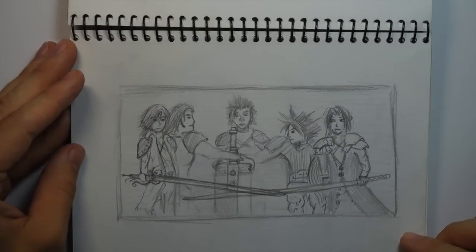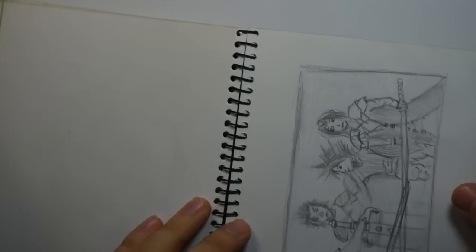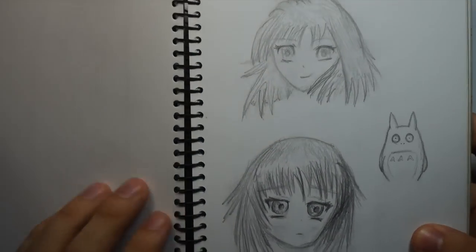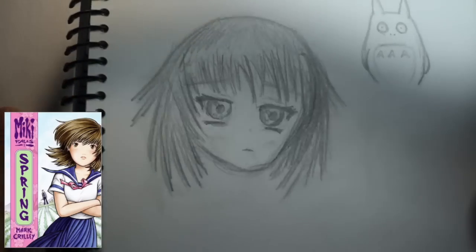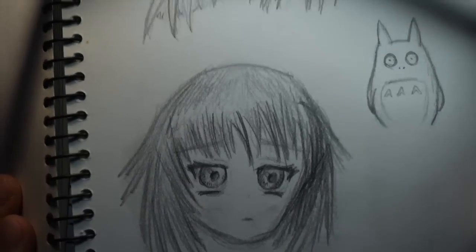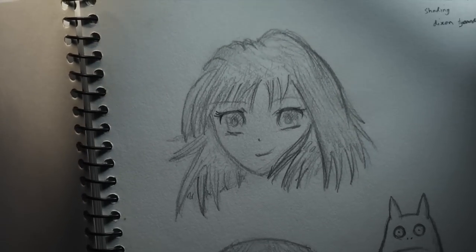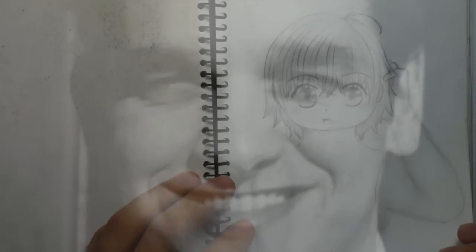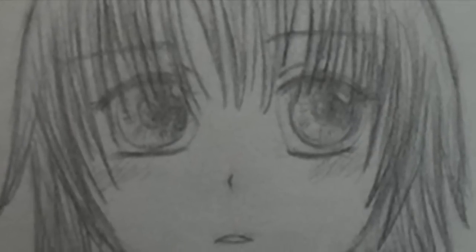I didn't really grasp the whole idea of how big a head's meant to be and where the eyes are meant to go. A lot of my characters just had no foreheads. I think these drawings are meant to be of Miki from Mark Crilley's graphic novel — shout out to him, I used to watch his videos all the time. But apparently not even Mark's awesome tutorials could save me from my terrible drawings. I was too far gone, forever drawing massive eyes and no foreheads.